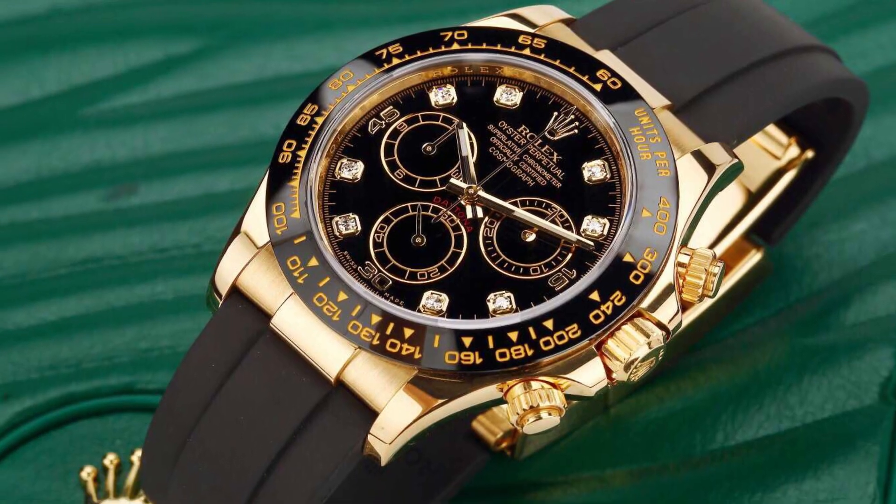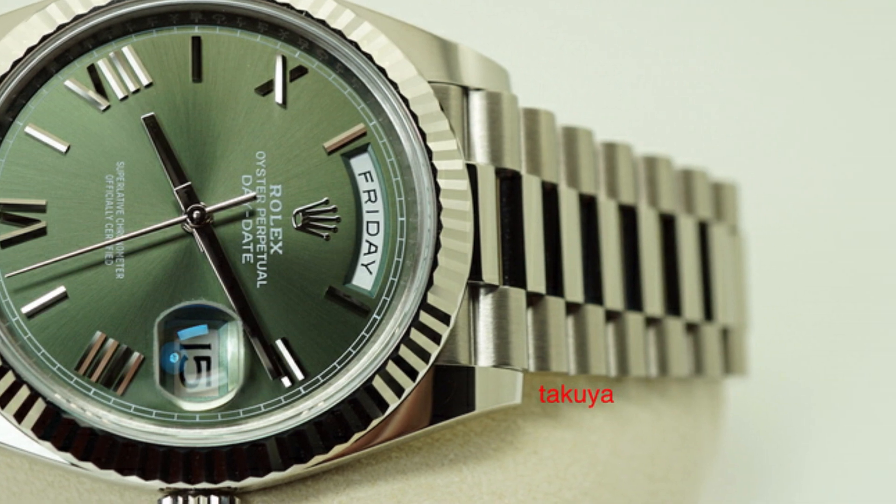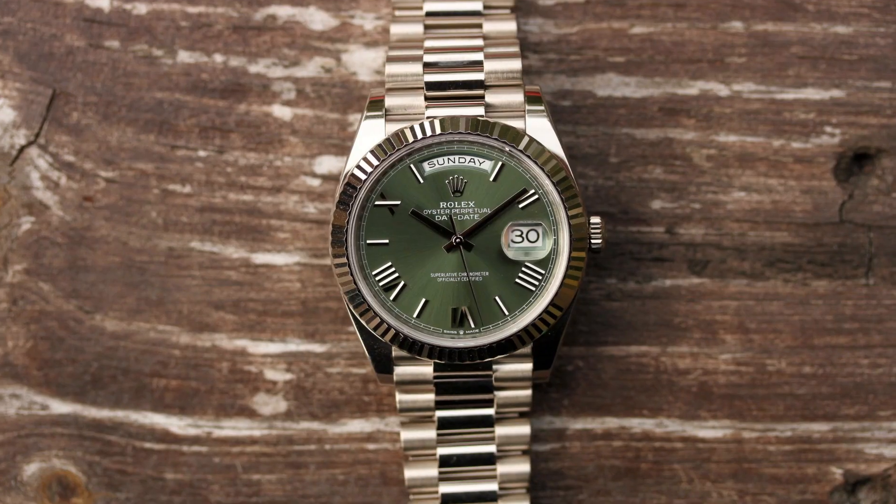And that concludes our journey through the world of Rolex watches for men. We've explored some of the finest timepieces that blend luxury, precision, and timeless design.